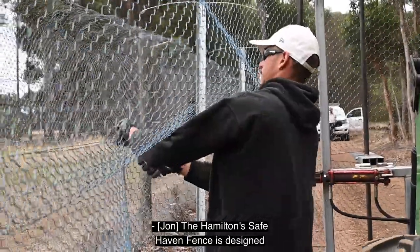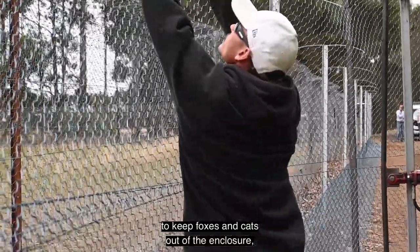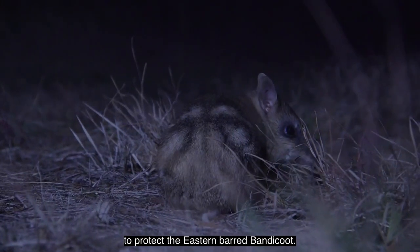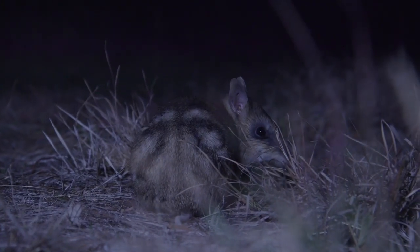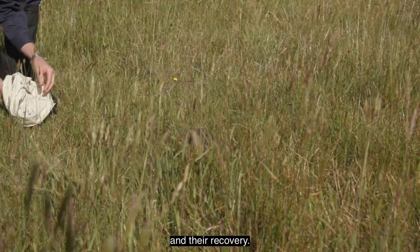The Hamilton Safehaven fence is designed to keep foxes and cats out of the enclosure to protect the Eastern Barbed Bandicoot. For Eastern Barbed Bandicoots, it's been like the cornerstone of their conservation and their recovery.